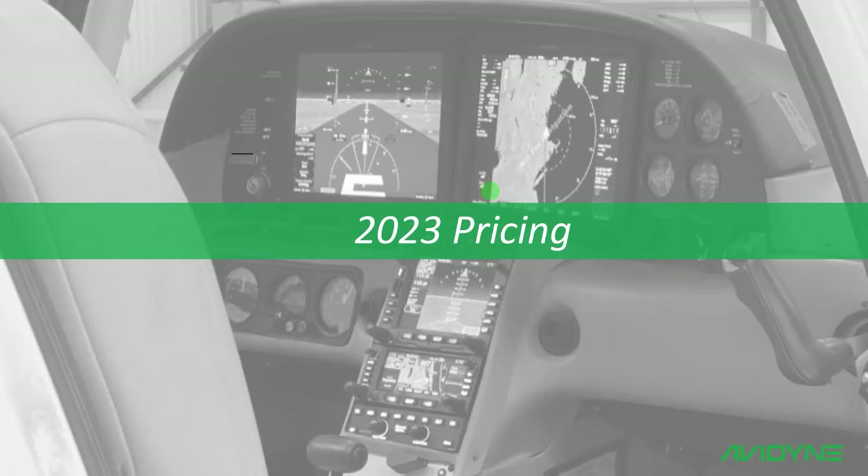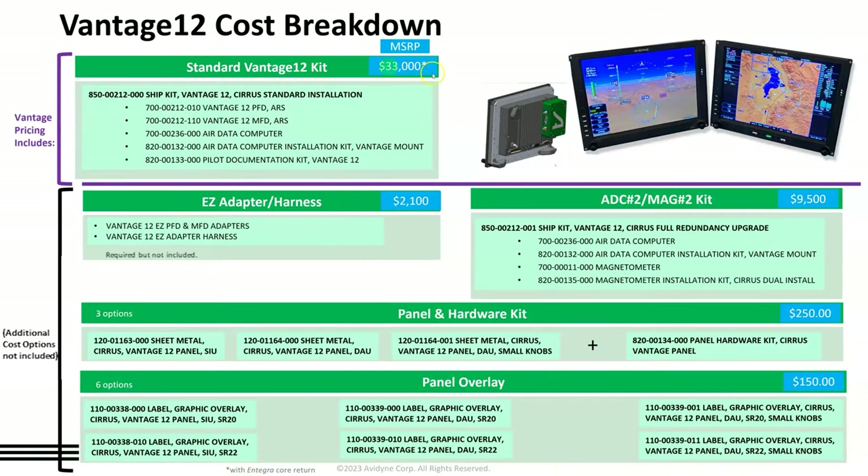For 2023 pricing, the standard Vantage ship kit is $33,000. That includes the PFD, MFD, dual ARS, an air data computer mounted on the back of the PFD, the installation kit, mounting kit, and all documentation. The easy adapters and harnesses — an easy adapter on the back of the MFD, one on the back of the PFD, and the wiring harness — are $2,100, which will save the dealer a significant amount of time manufacturing that harnessing themselves.